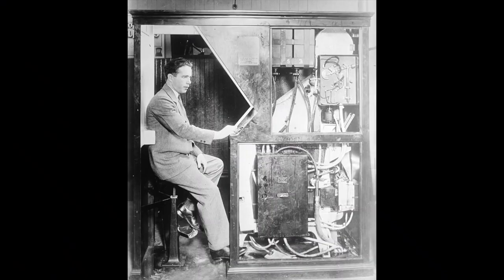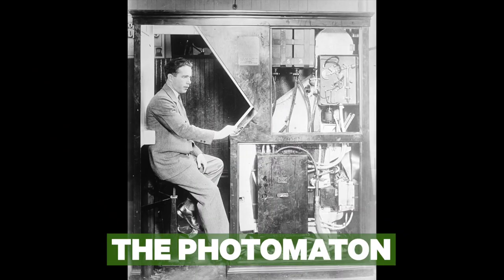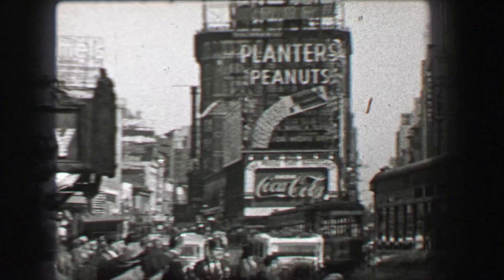No need for dark rooms or negatives. The first photo booth, awesomely called the Photomaton, debuted in Times Square in 1925.